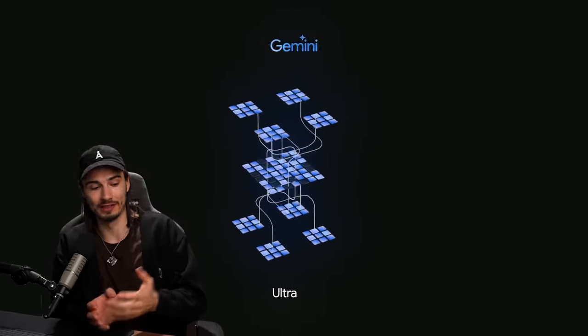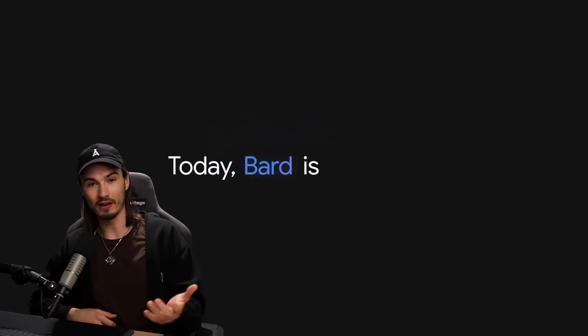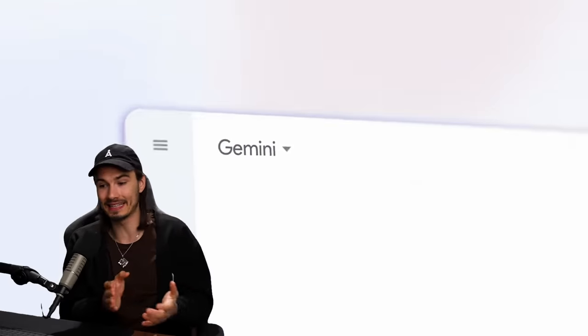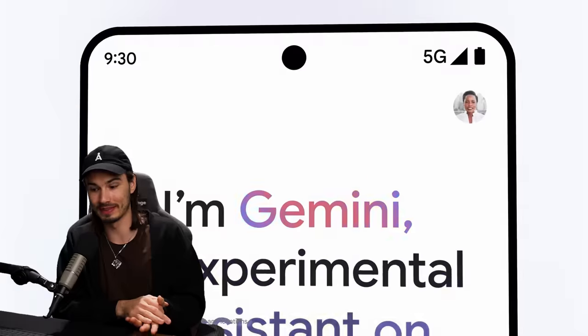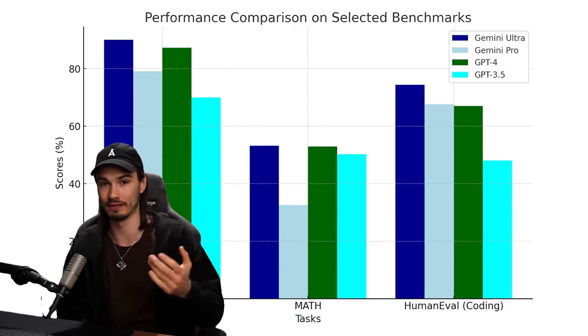Google's Gemini Ultra, also referred to as Gemini Advanced — before that referred to as BARD — just dropped. It's the newest and best model Google has released, and it is the first legit competitor to GPT-4. The term GPT-4 killer gets thrown around a lot, especially on Twitter, but legitimately this is the first model that performs as well or, according to some benchmarks, even slightly better than GPT-4.